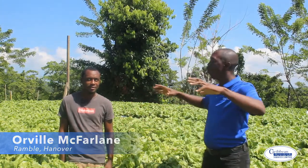Hello viewers, welcome to another series of Carbon Chemicals Live. Today we're in Ramble, Hanover, where we're talking about hydroponics. Our special guest is Orville McFarlane, and he is the proprietor of this lush green lettuce you're seeing here today.